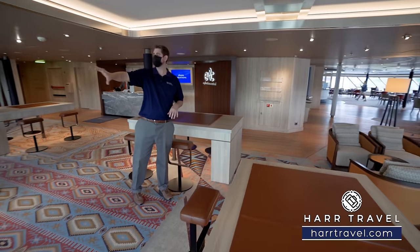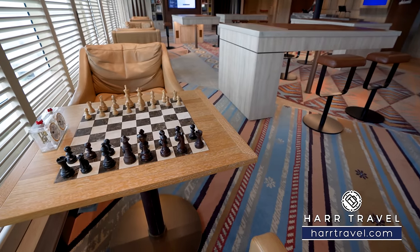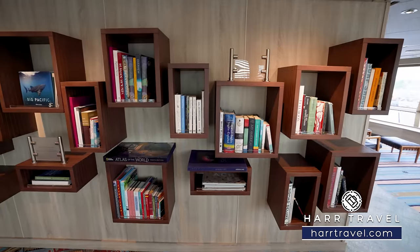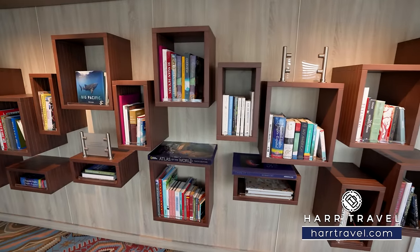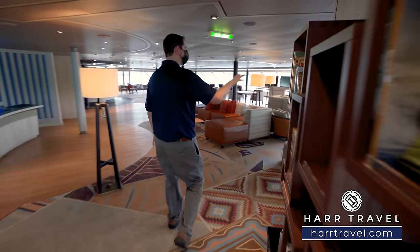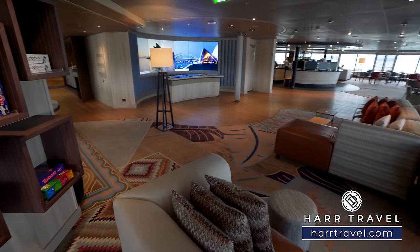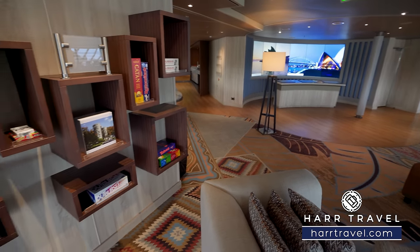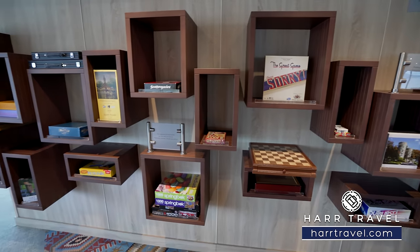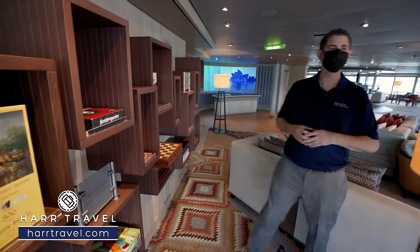Right here they have interactive digital screen tables where you can learn about excursions and explore the world — think of it as a reference or encyclopedia. Along the wall they'll have chess set up with a timer for competitive games throughout the cruise. You've got portions that are library with reference books on one side, and on the other side they have different kinds of games, puzzles, and my all-time favorite, Trivial Pursuit. You can take these and utilize them throughout your stay.